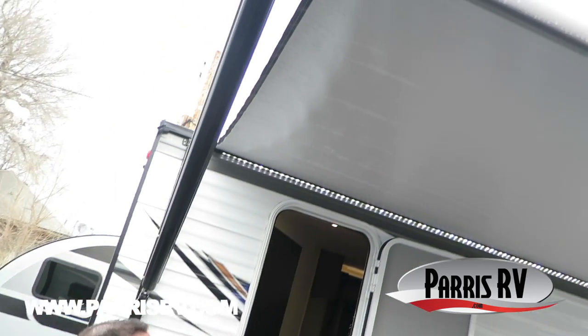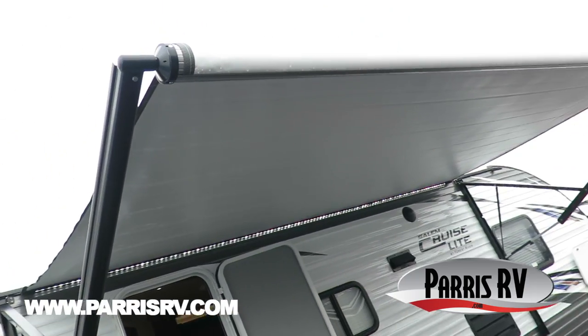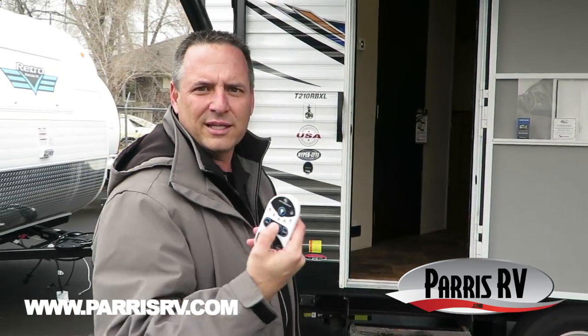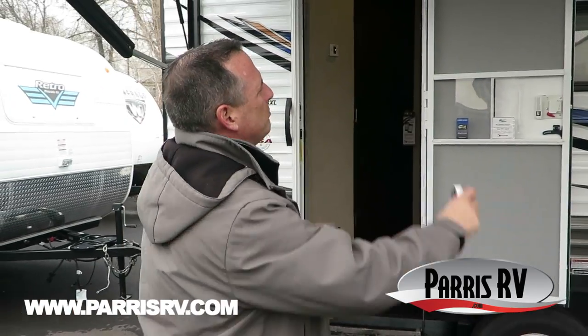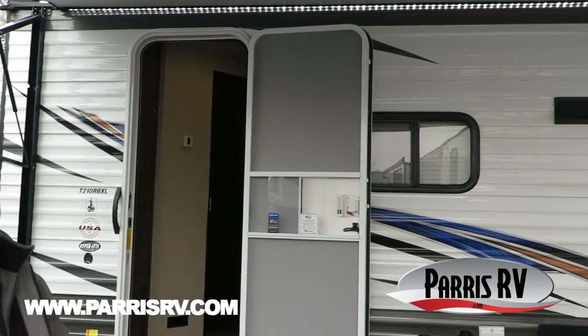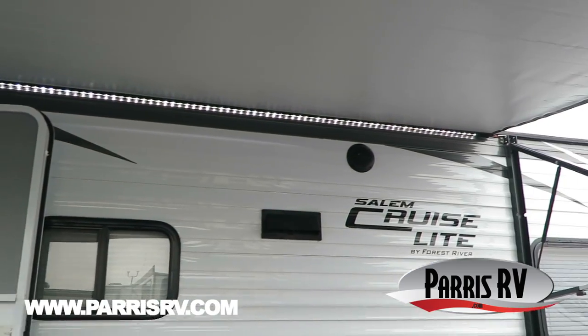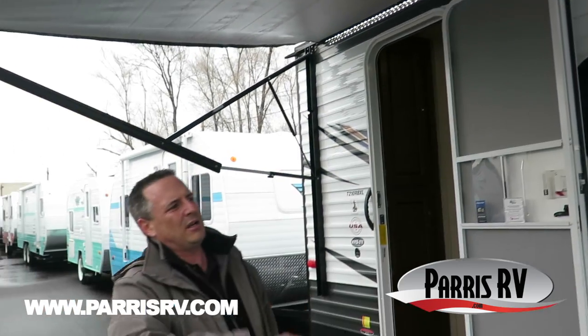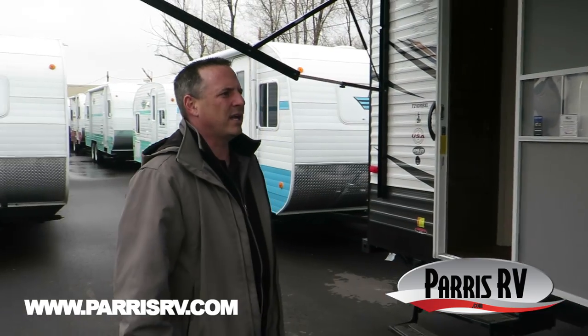Check out the power awning and the really nice LED light — keep the lights on after hours, sure makes it nice. You can turn the outside lights on and off with this remote. Plus you've got outdoor speakers on the outside, so what a great atmosphere. Lawn chairs out here under your awning, turn your speakers on, turn your lights on — really, really a nice setup.